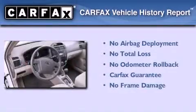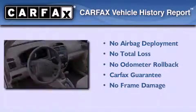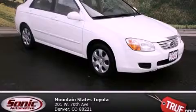Not to mention that this Kia qualifies for the Carfax buyback guarantee. Stop by today and test drive this automobile for yourself.